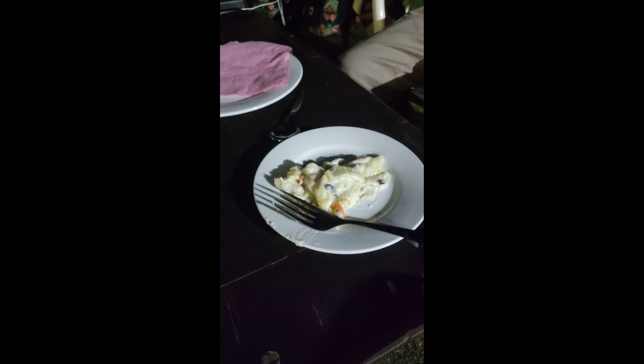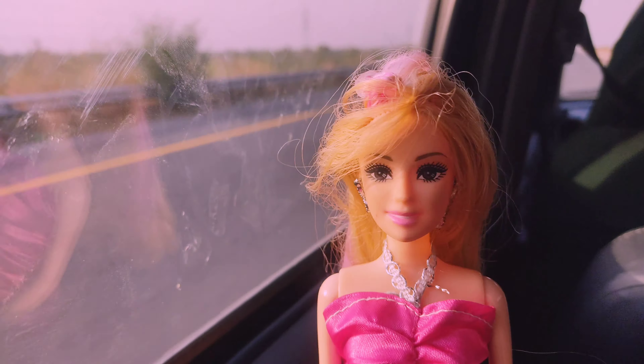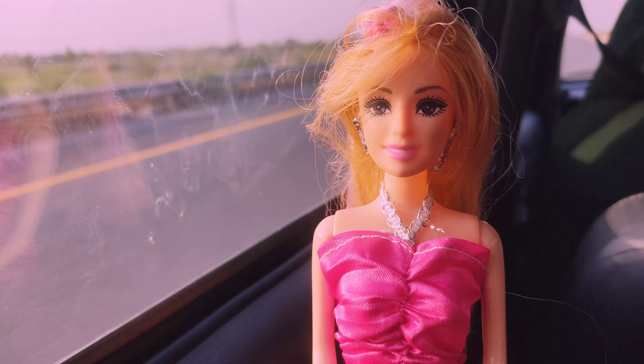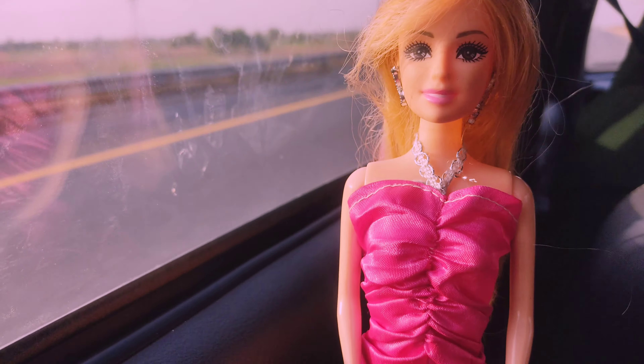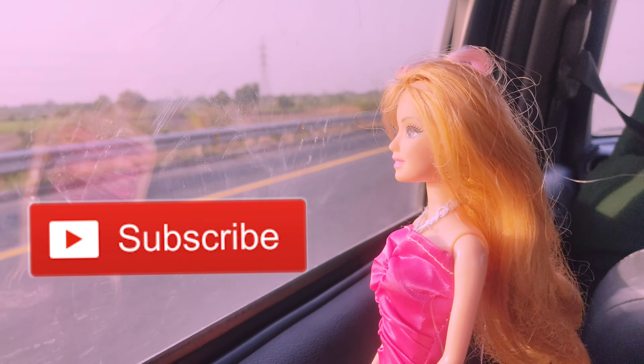We started to have fun with some pasta. We had so much fun and we are so sad that we are going back — this was our last day. I hope you guys liked this video. If you did, give this video a big thumbs up and subscribe. Okay, bye bye!